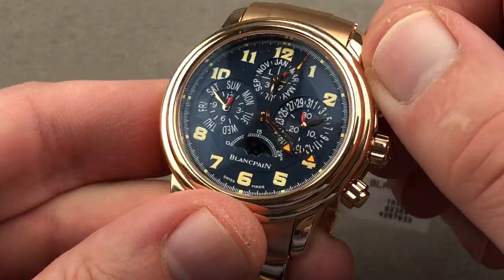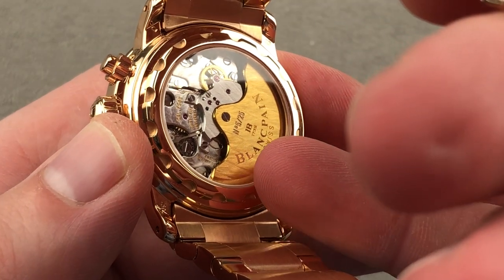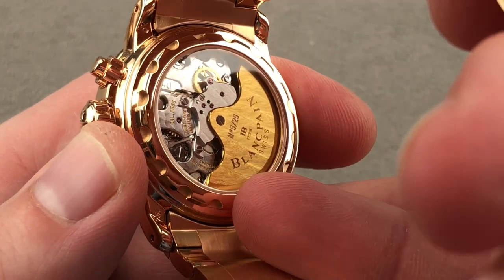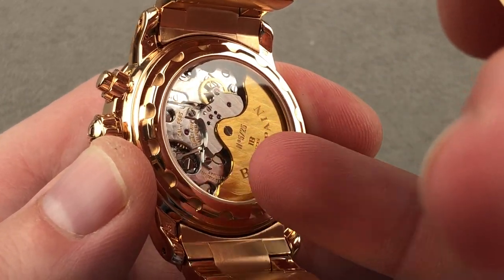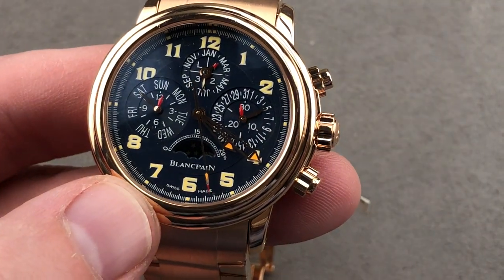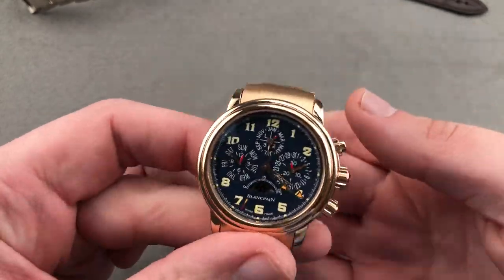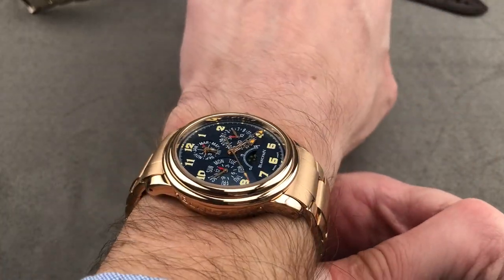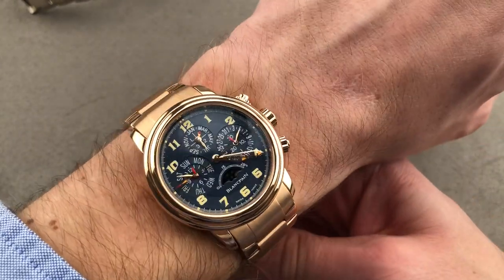It is a perpetual calendar chronograph — a genre made famous by Patek Philippe — but you will not find too many automatic winding Patek Philippe perpetual calendar chronos. The quality of finishing is excellent. Caliber F585 features, as with the Atoutfitesse, a column wheel and vertical clutch, but with a perpetual calendar system. You need not adjust until 2100 — it handles leap years and irregular-length months. On the full bracelet it is incredibly grand, but not overblown; not trying too hard.